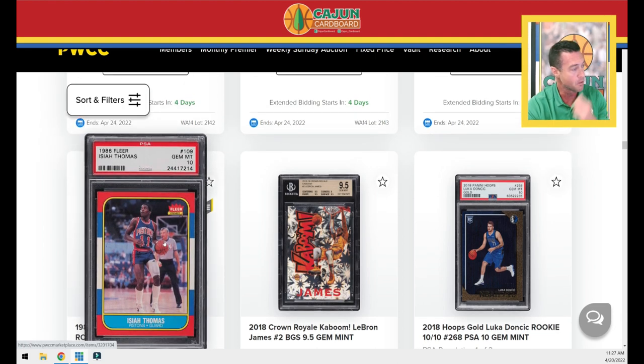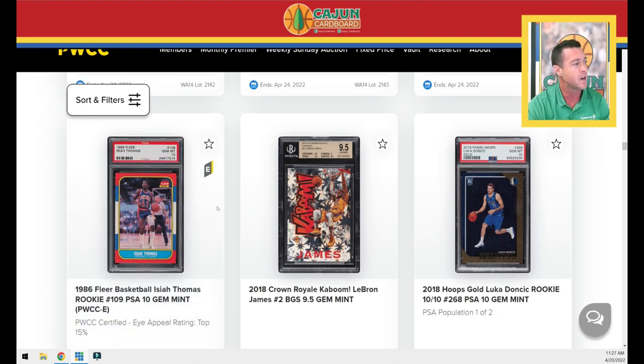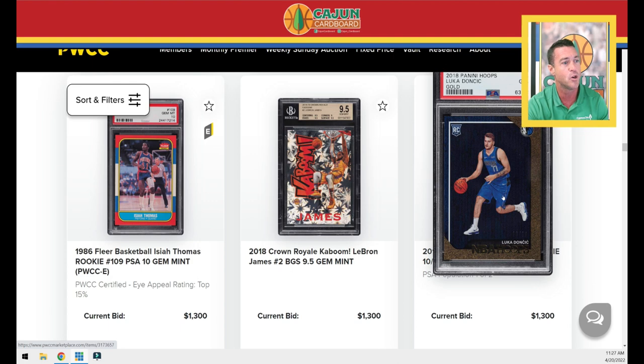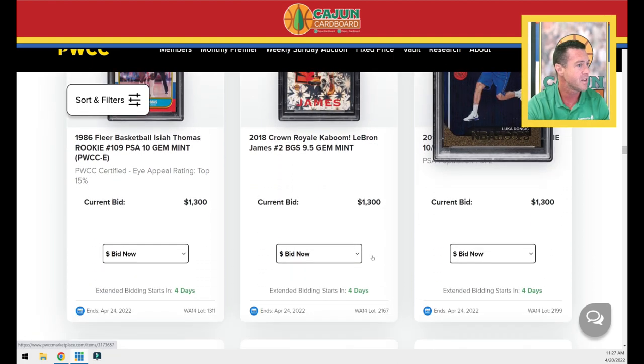We've got another Isaiah. I think in the premiere, if I recall, we had an Isaiah BGS 10 that sold, which was a pop 1. This is Isaiah's PSA 10 rookie card with a PWCC eye appeal sticker. LeBron Kaboom, really good looking for a Kaboom card. LeBron Minjim BGS 9.5. The 2018 Panini Hoops Doncic gold numbered to 10 right there — that's 10 out of 10. BGS 8.5, a Bird Magic rookie.